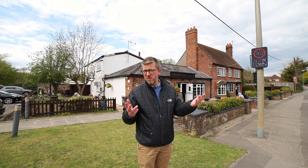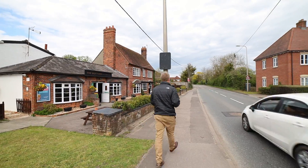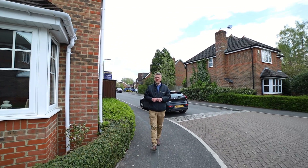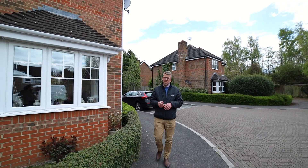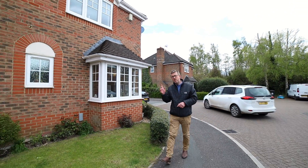Those are some of the amenities that surround the property, but let's now take a walk and go and have a look. So that was the river — it's literally a two minute walk from there. We've looked at the station, we've looked at the Butt Inn that do excellent food and drink, and now we're here at the property.